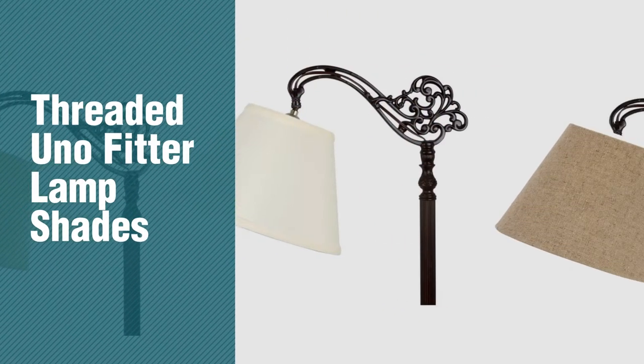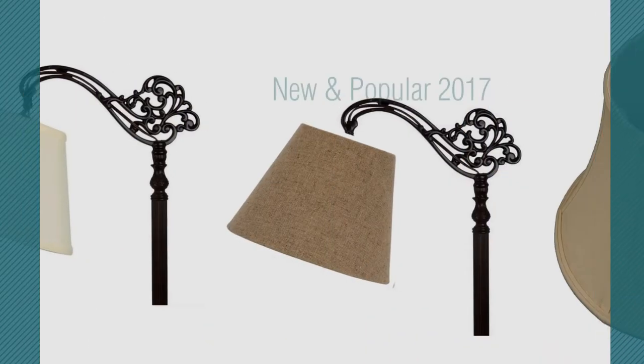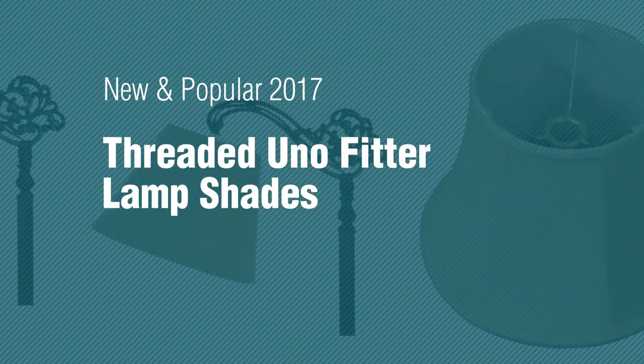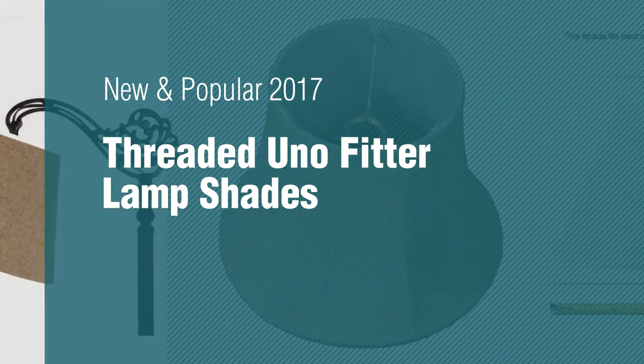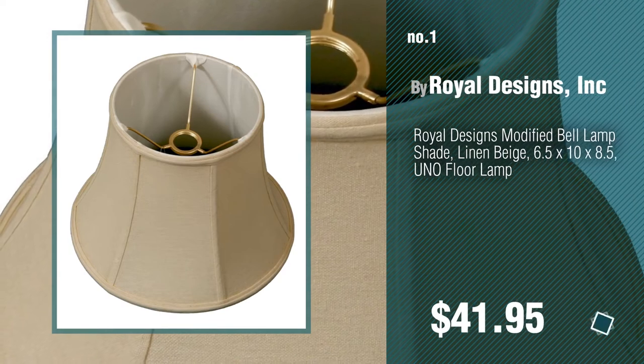If you're looking for threaded unifitter lampshades, here's a collection you've got to see. New and popular 2017 threaded unifitter lampshades. Number 1, most popular, by Royal Designs Inc.